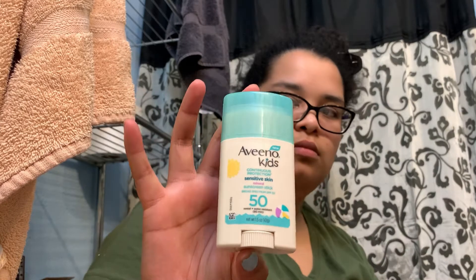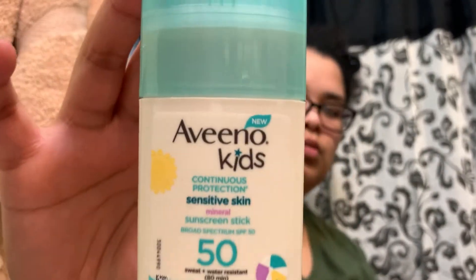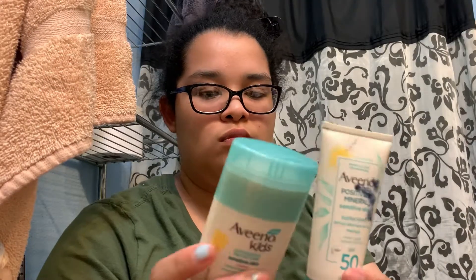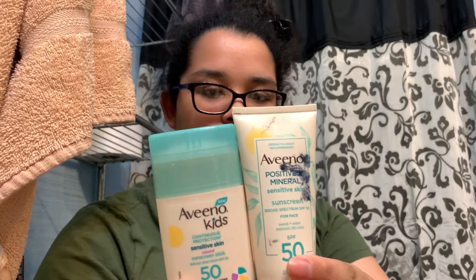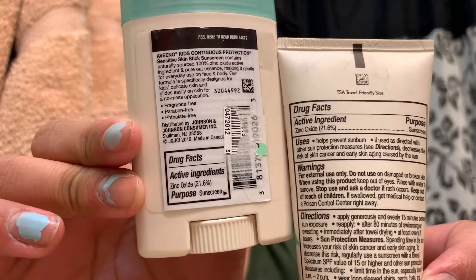Then I got another Aveeno sunscreen, which is for kids, but I can be a kid at heart, so why not? I'm a bit attached to the zinc oxide because I really don't care if I have a white cast.